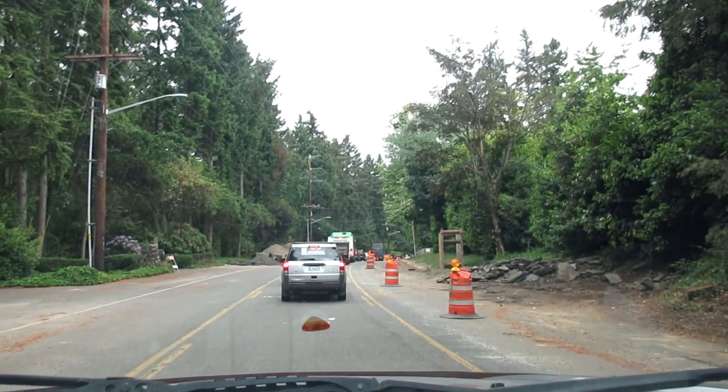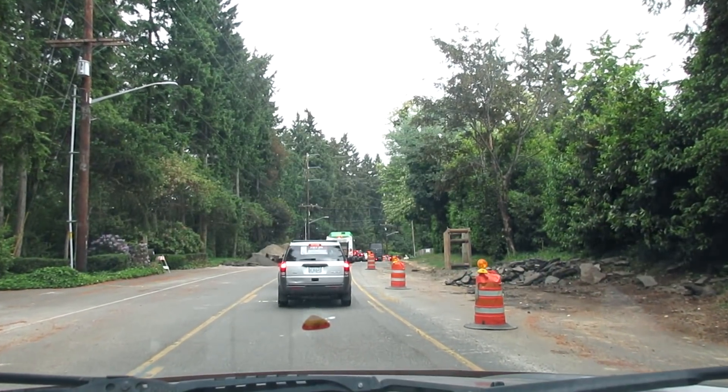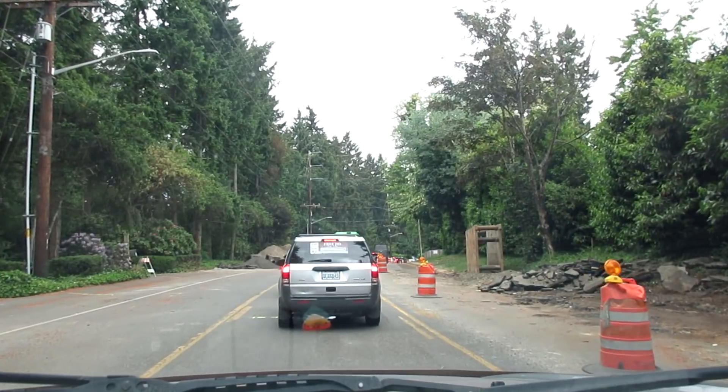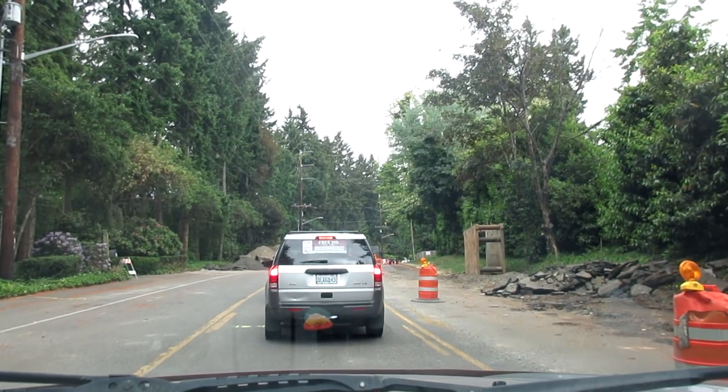Well, the construction continues. We have debris, we have asphalt torn up on the right-hand side, and we have a traffic jam directly in front of us. I haven't said this yet — good morning, guys. I hope that you're having a good day, or had a good day, or will have a good day. We're moving now, so that's a good thing.